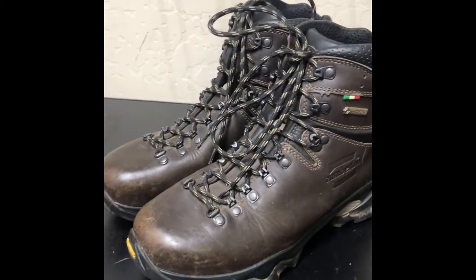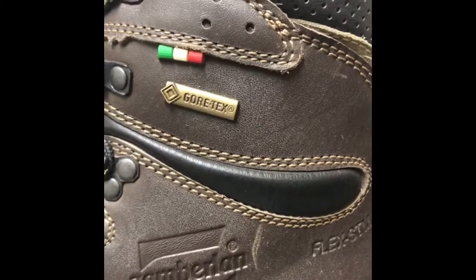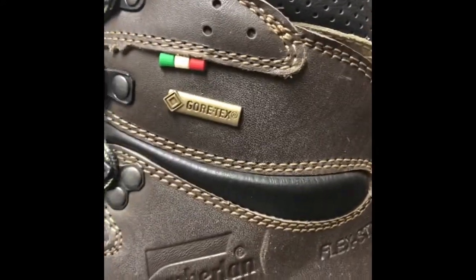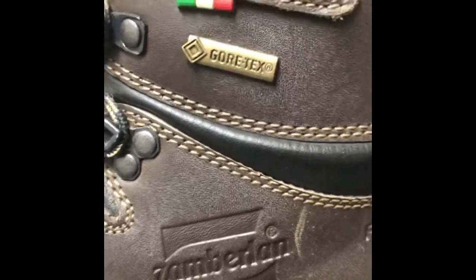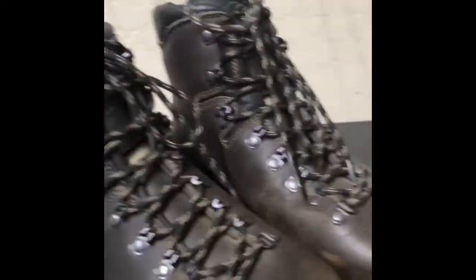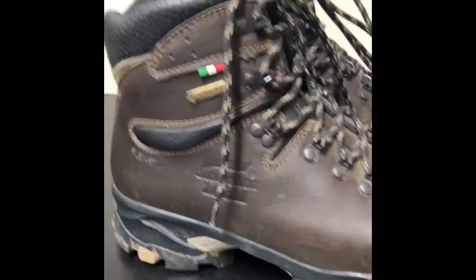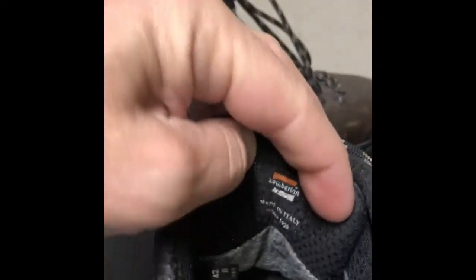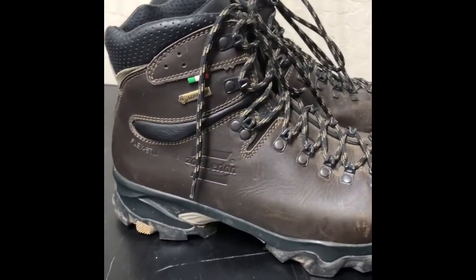My best sale of the day yesterday were these pair of boots. I sell a lot of boots — hiking boots do really well, Italian boots do great. I had never seen these before. These are called Zamberlan — they're a Gore-Tex boot. If you just look at the quality of them you can tell they're quite nice. I paid 12 bucks for these at our local Goodwill. When I'm looking at shoes or boots, it's impossible to really know every single brand that's out there because there are a lot.